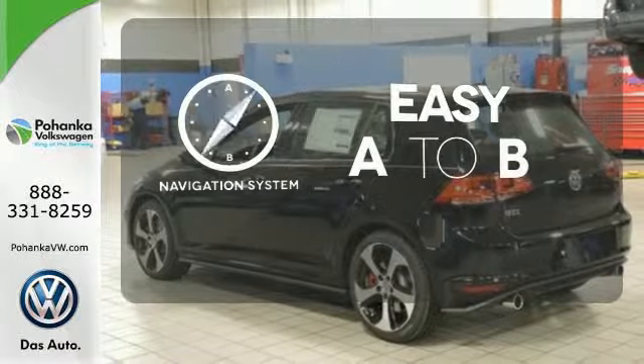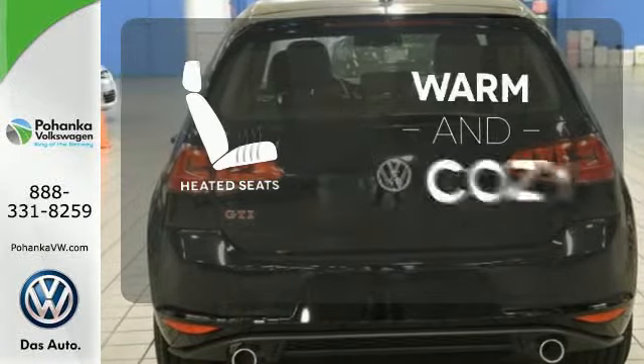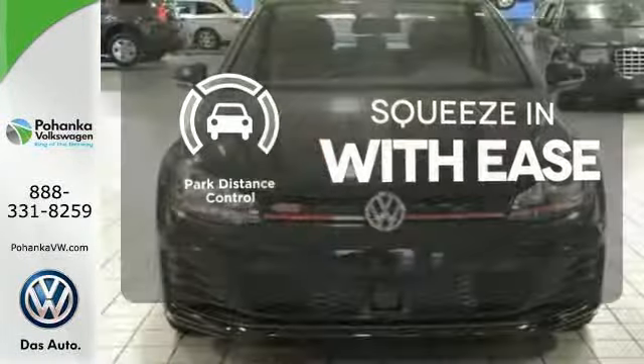Feel confident getting from point A to point B with the navigation system. Wrap yourself in the comfort of heated seats. Park Distance Control lets you squeeze into those tight spots with ease.